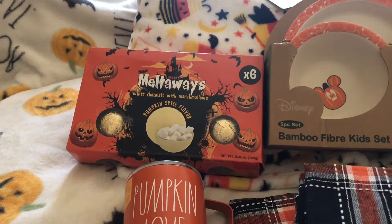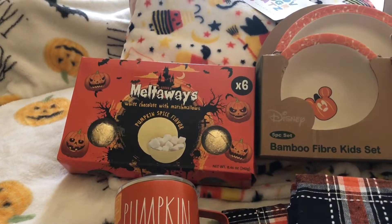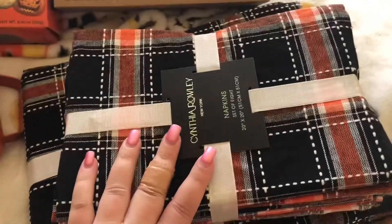Then at checkout I found this — it was on my list. It's called Pumpkin Love. I have the pumpkin morning one but I wanted this one, and this was on my list.